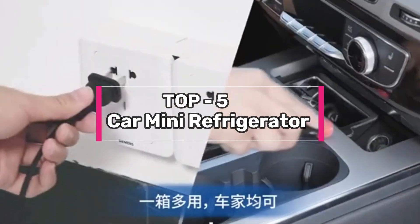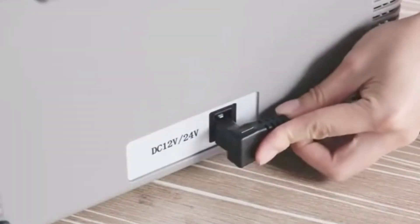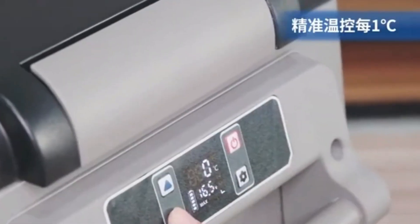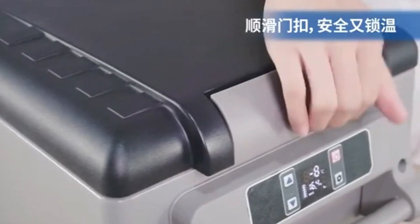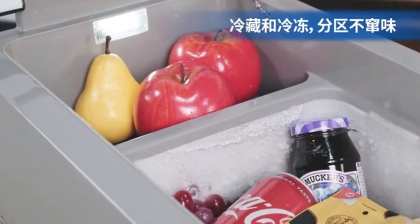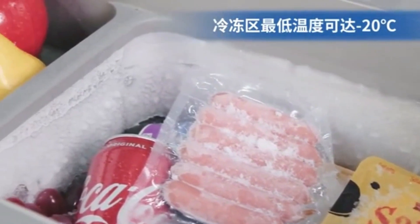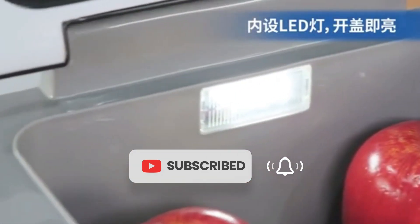When searching for the best car mini refrigerator, several essential attributes come to the forefront. Compactness and portability are paramount, ensuring that it seamlessly fits into your vehicle while providing ample cooling capacity. Versatility in power sources, such as compatibility with both AC and DC outlets, adds to its convenience. Moreover, temperature control precision and energy efficiency are vital for preserving perishables during long journeys. In this review, we'll delve into the top contenders that encompass these attributes, helping you make an informed choice for your on-the-road cooling needs.